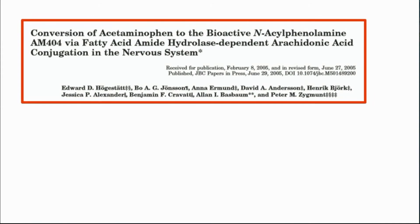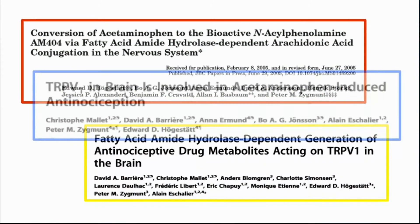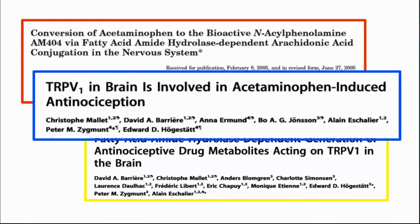All of this work to date, however, has been in animal models, and the presence of AM404 in the human central nervous system following paracetamol administration has so far not been demonstrated.